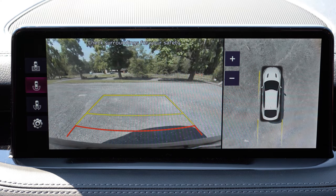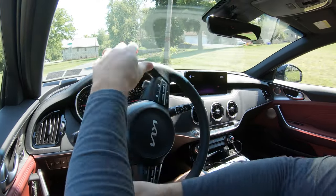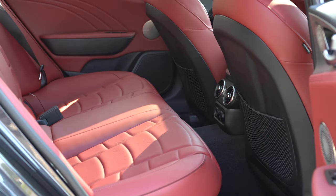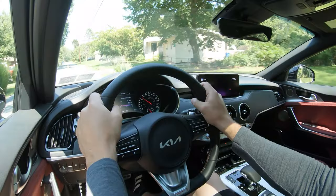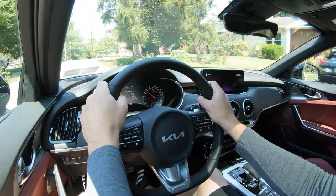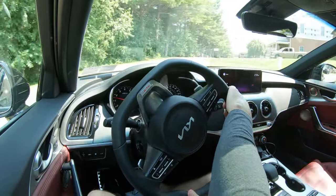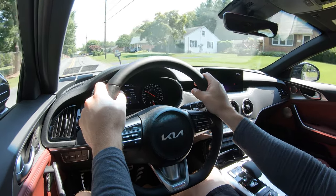Last thing on the infotainment: in reverse, a rearview camera comes standard on both trims, and on the GT2 you also get a surround view monitor showing everything around the Stinger. Moving to safety: IIHS Top Safety Pick — that pretty much says it all. Standard equipment includes front, side, and side curtain airbags, driver's knee airbag, LATCH for rear car seats, rear child door locks, tire pressure monitoring, blind spot monitoring, rear cross traffic alert, safe exit assist, driver attention warning, forward collision warning with pedestrian detection, lane departure warning, lane keep assist, lane following assist, and adaptive cruise control with stop-and-go.